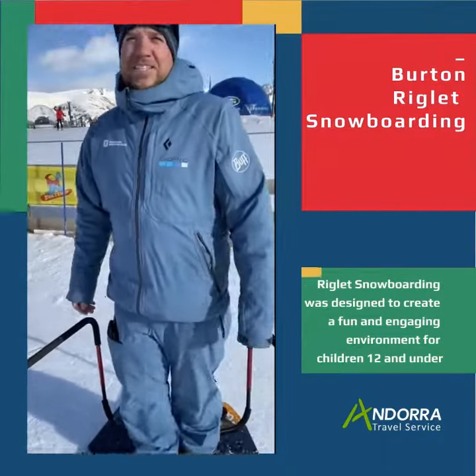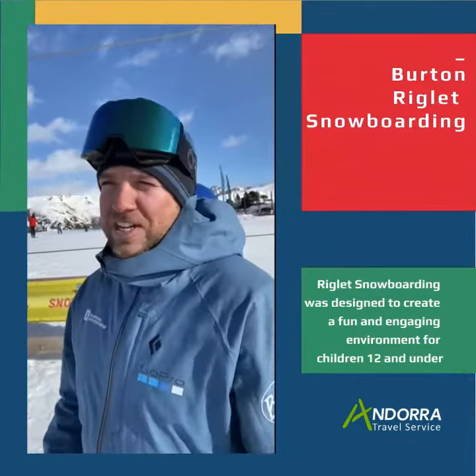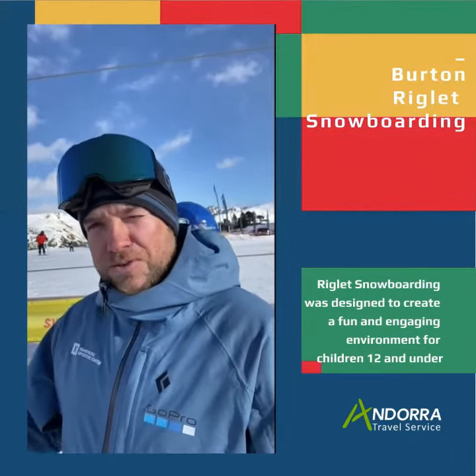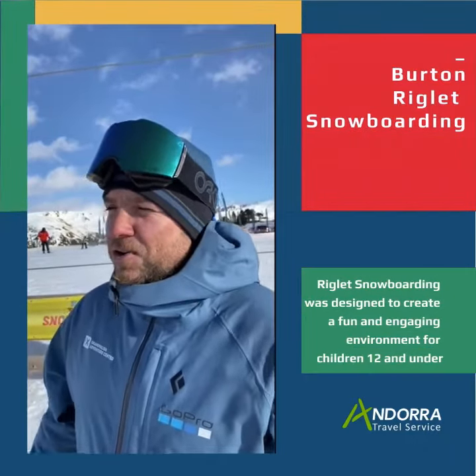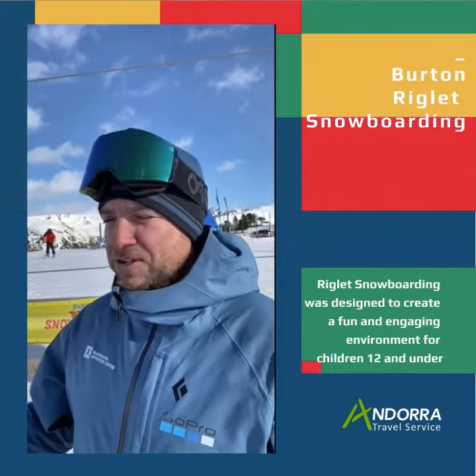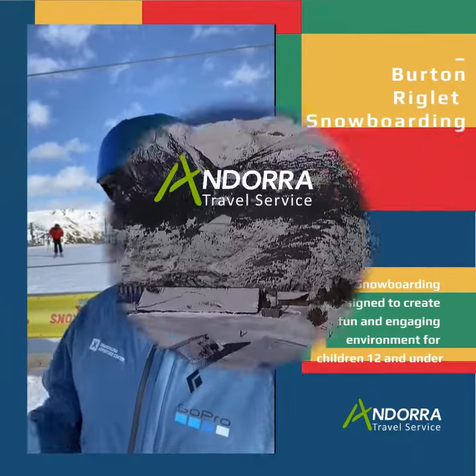Basically, what it is, is to try to introduce snowboarding from an early age in group sessions. So, just like ski school has been doing for a few years, but now we also do it with snowboarding. So when you are planning your holiday as a family, if anybody wants to try snowboarding — even from the age of three — then we now provide that product in a group session.